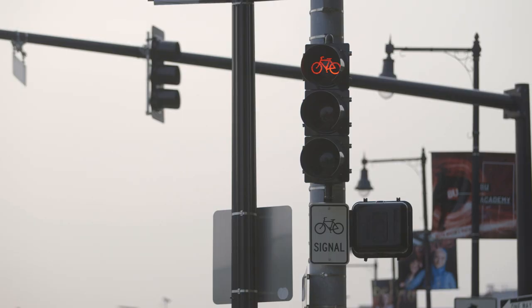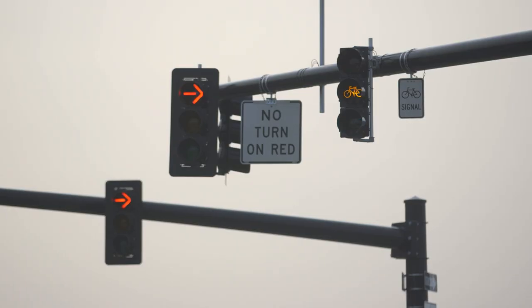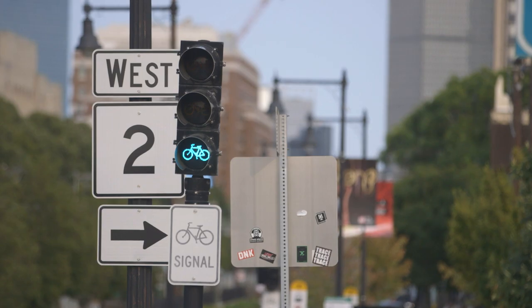One of the most important things you should know about bike lanes is that they oftentimes have their own traffic light. When you're riding up to an intersection, make sure you pay attention to the bicycle-specific traffic light. Just because cars have a green light going straight doesn't mean that you do too.